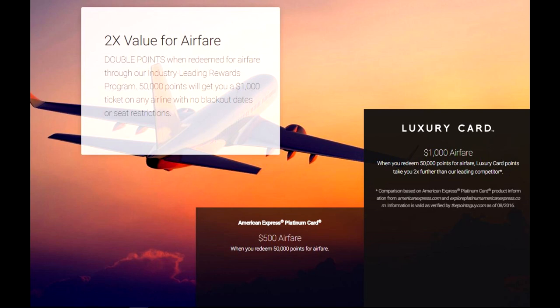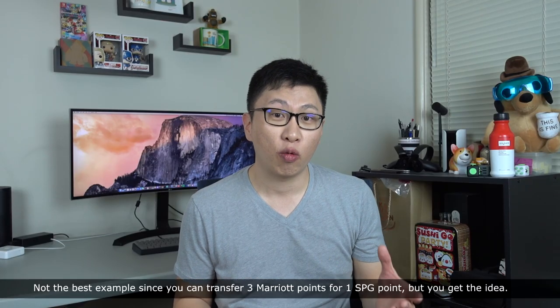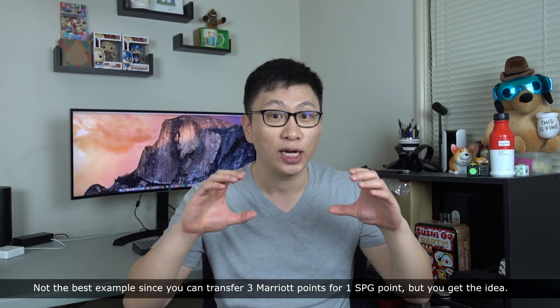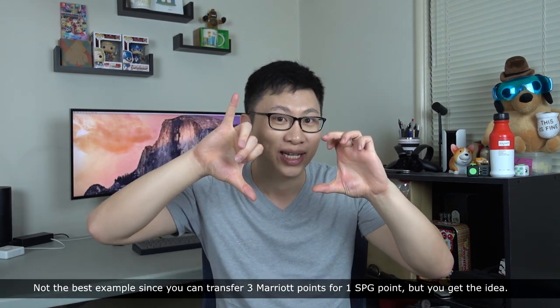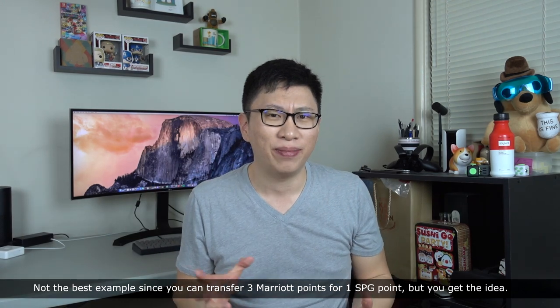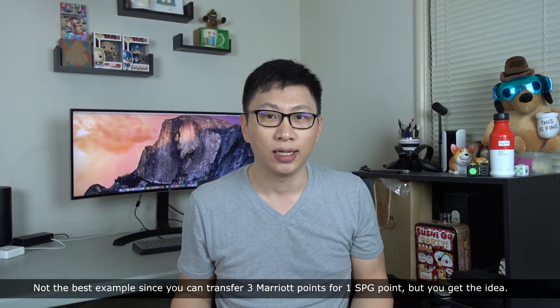To make this card competitive, they need to add transfer partners, a higher rate of return on transactions, and better redemption value. What also really annoys me is that they have charts comparing the Amex card with their card using the same point values, but they're not considering how hard it is to earn those points. It's like comparing Starwood points and Marriott points by saying 25,000 of each gets you the same thing — that's just not a fair comparison.